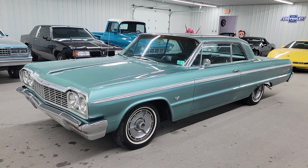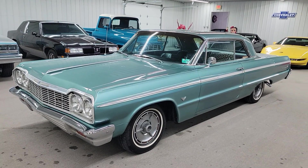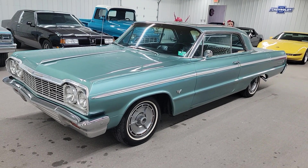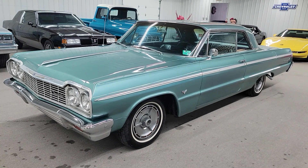Hey y'all, this is Vaughn with Vaughn's Classic Cars here in Nashville, Illinois. Shooting you a video this evening of a sweet 1964 Chevrolet Impala SS that we have here.